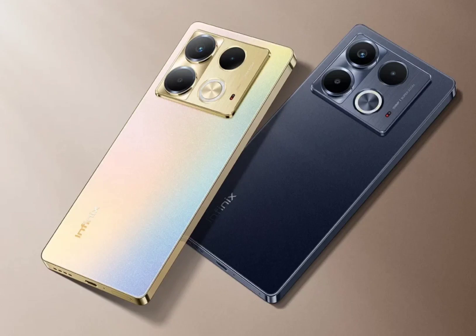On the optics front, the standard variant's triple rear camera setup comprises a 108-megapixel main sensor, a 2-megapixel secondary unit, and an AI lens. The Note 40 Pro also has the same primary sensor but with support for OIS, in addition to a 2-megapixel secondary camera and a 2-megapixel lens. Both phones have a 32-megapixel selfie snapper up front.